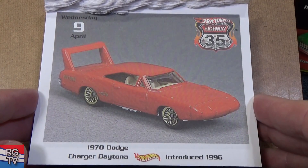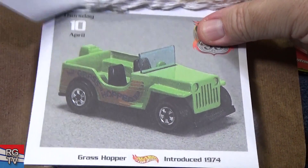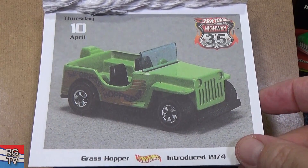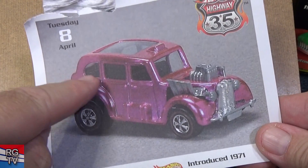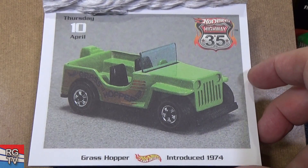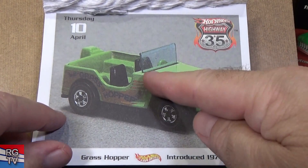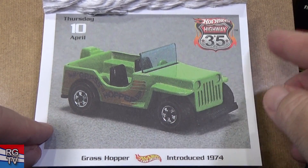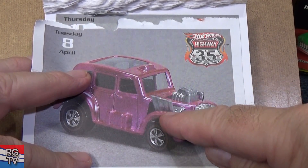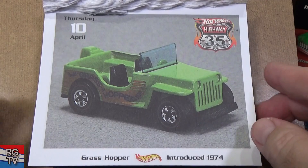1970 Dodge Charger Daytona — this is the older casting; I think they've reissued this with a more modern casting. Grasshopper — not particularly an expensive Redline to acquire. 1974. By the way, it has Spectroflame paint, Redline tires, and bent axle suspension — kind of expensive to produce. Then in 1973-74 they went to enamel paint and regular straight axle. With the bent axle it would bounce like suspension; with the straight axle, no bounce.